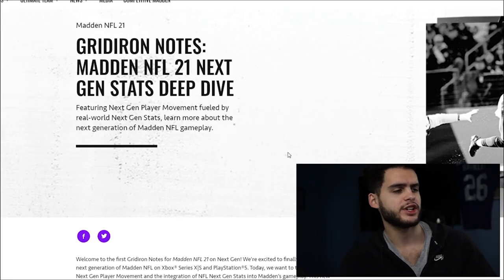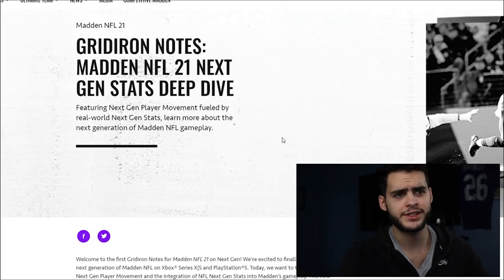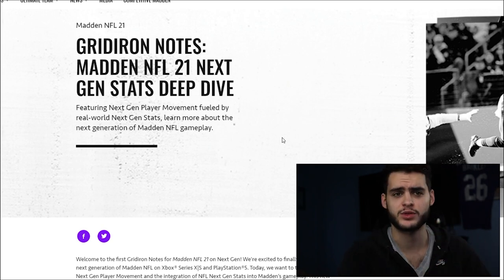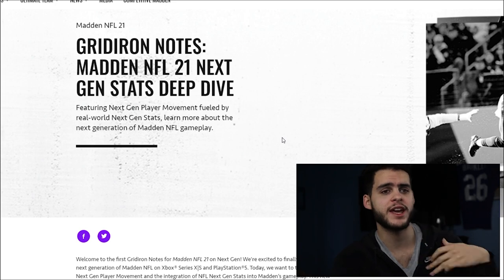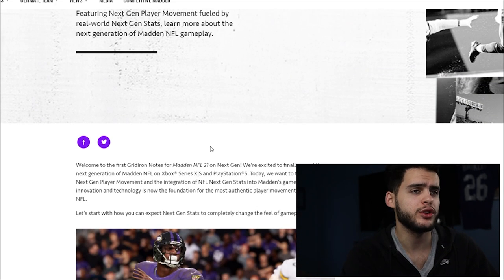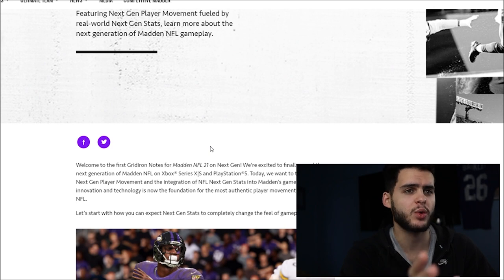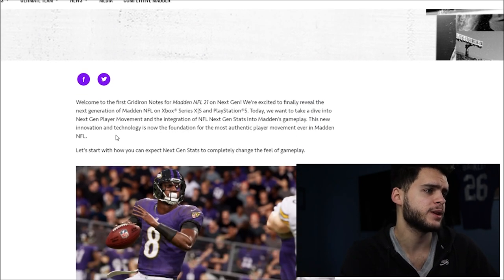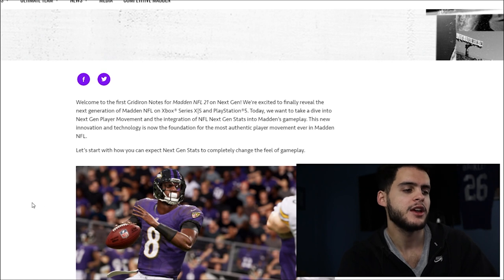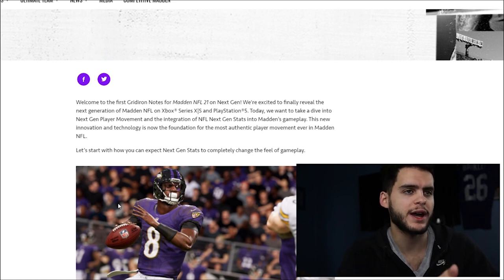So the gridiron notes are live for the next-gen stats. There's a live stream going on if you guys want to watch that, but I prefer the notes — I'm more of a reader. I'd much rather read it and reciprocate it to you guys as quickly as possible. There's also a trailer up on YouTube going over it as well. So here we go — they introduced next-gen player movement, which is supposed to be a huge thing. They've been tracking player movement using chips in players' shoulder pads for years.